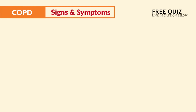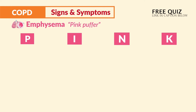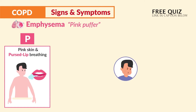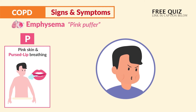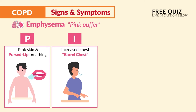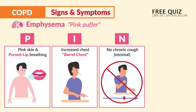In terms of signs and symptoms for emphysema, think pink puffer using the acronym PINK. P is for pink skin and pursed lip breathing — the very earliest sign is that they are huffing and puffing, so think puffed out cheeks and pursed lips. I is for increased chest, known as a barrel chest. N is for no chronic cough, or very minimal cough.